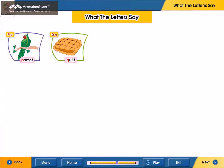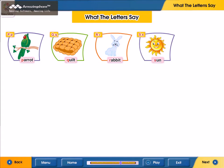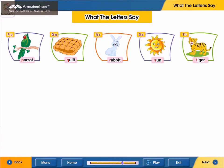Q. Q for quilt. R. R for rabbit. S. S for sun. T. T for tiger.